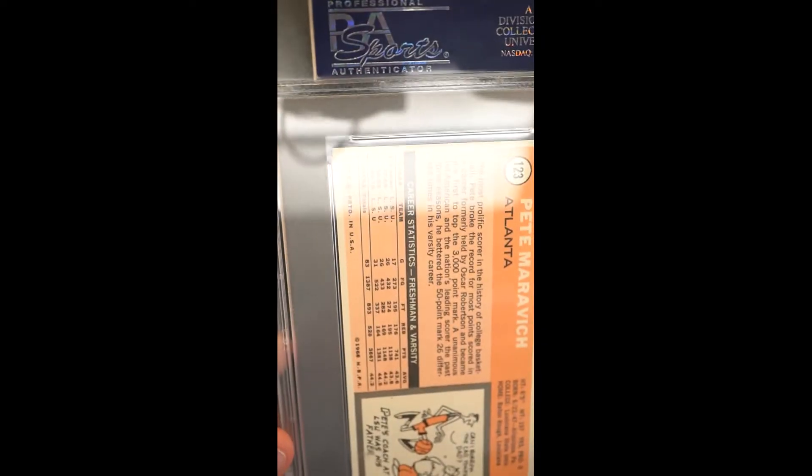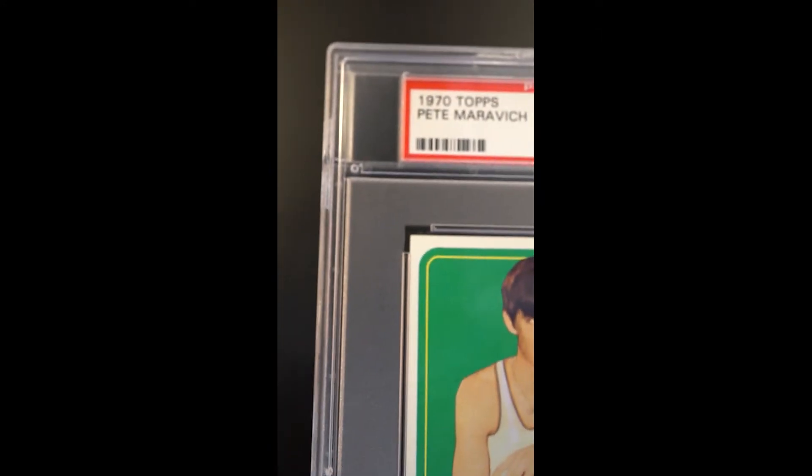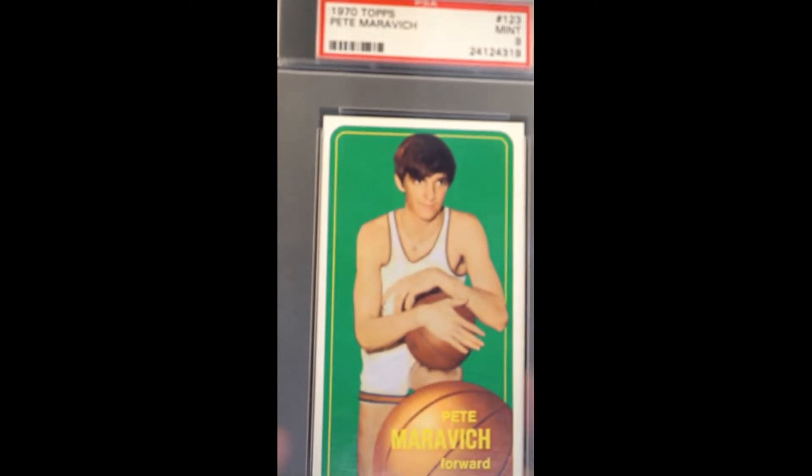The cardstock is so immaculately well preserved — this is dagger sharp, no chipping, no wear. Just snow-white borders and perfect preservation, and again, just amazing print and color.